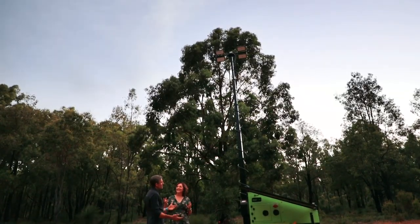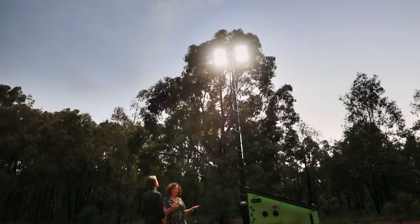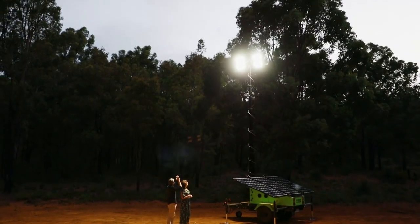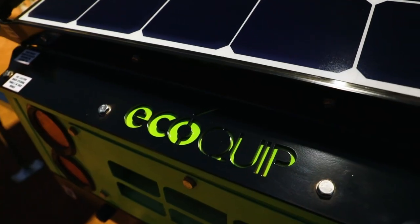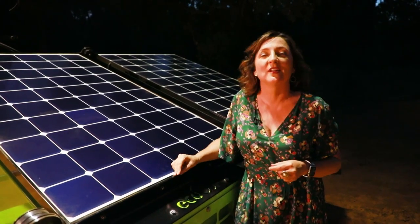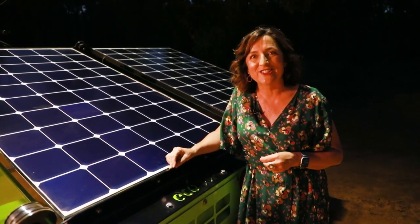Does it come on instantly? It does come on, but you wouldn't want to look at the lights when they come on because they're really bright. It's quite fast. Now we've got everything where we need it — all our suppliers internationally, through all the prototyping process — and now we're into full scale production. Don't be fooled by the look of the mobile solar lighting tower; it's a heavy duty piece of mining machinery. Green in colour, green in action.